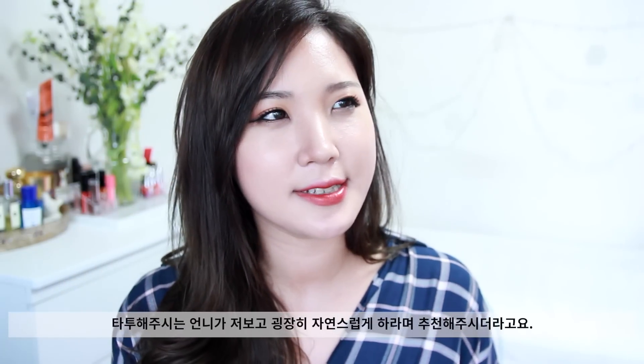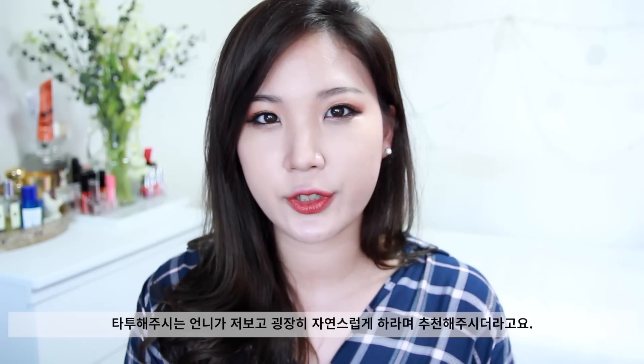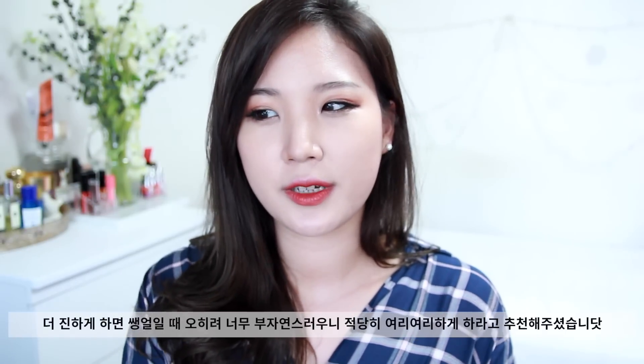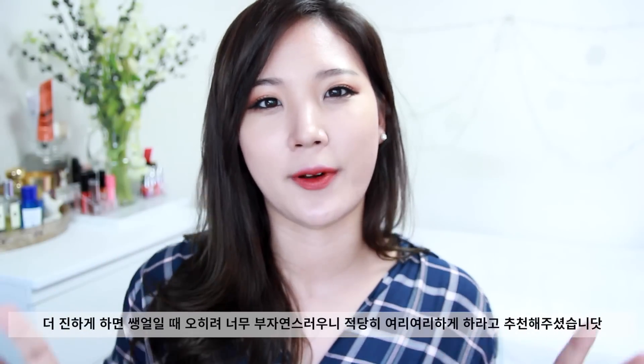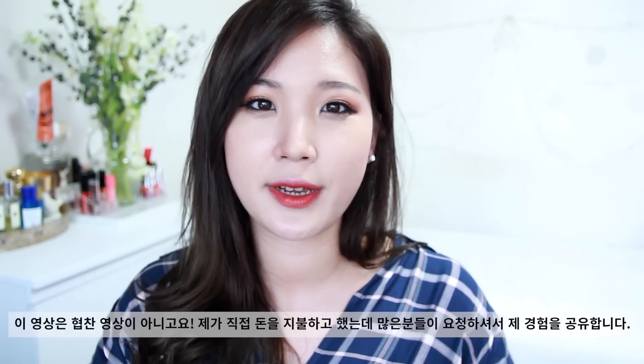The eyebrow tattoo artist actually recommended me to go really natural, because it will look kind of funny if you have like fully done eyebrows without any makeup on after you wash your face. I am not being sponsored by her.